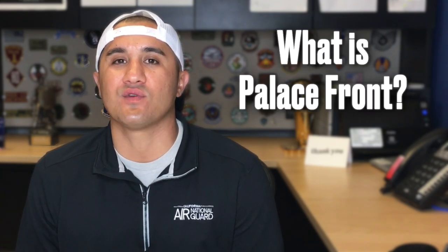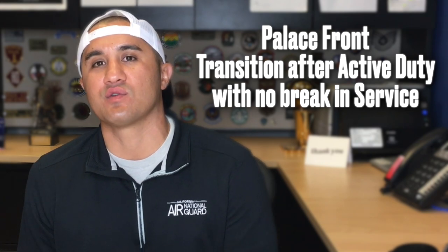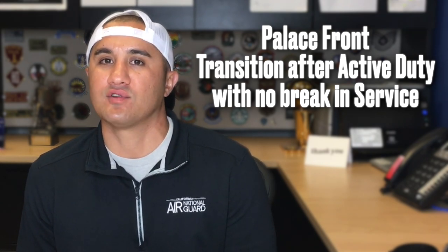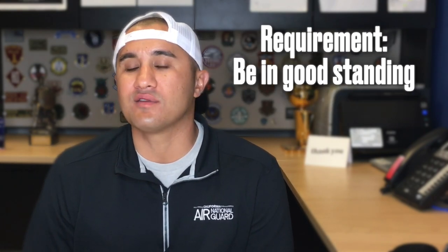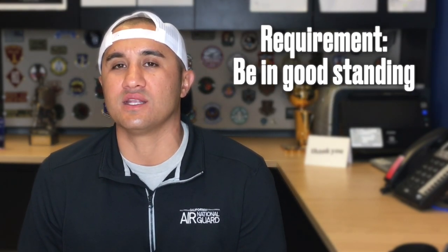Another option is Palace Front. Palace Front is separating at the end of your enlistment. So what that means is if you're on your four-year or six-year enlistment, you finish that up and then you just continue serving with the Air National Guard thereafter for usually a three-year or a one-year enlistment. Again, you do have to be in good standing within the Air Force.